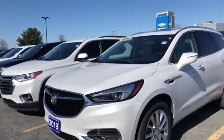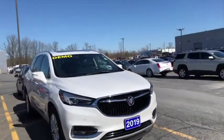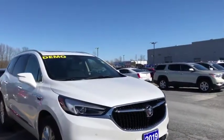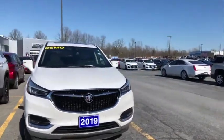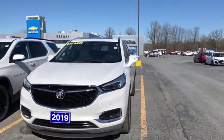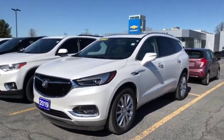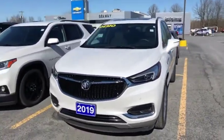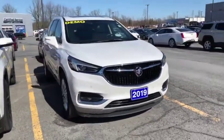All the bells and whistles that you could possibly want, and it's also a demo. That means that you're getting some rebates on this unit. You're going to want to come down and take a look at this vehicle. We like to do these vehicle videos to show you full transparency of our vehicles so that you know exactly what you're getting into when you come down to the dealership. You can shop this unit or any of our other units online 24-7 at www.seawaygm.com. Thank you.